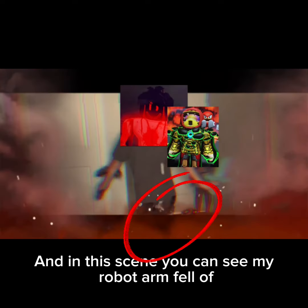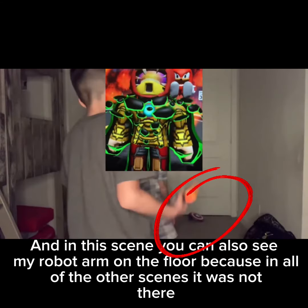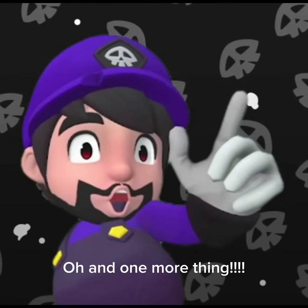And in this scene, you can see my robot arm fell off at time 21:04 in the Classics movie. And in this scene, you can also see my robot arm on the floor, because in all of the other scenes it was not there, at time 20:12 in the Classics movie.